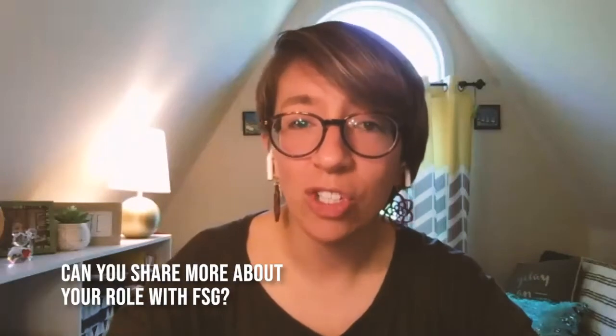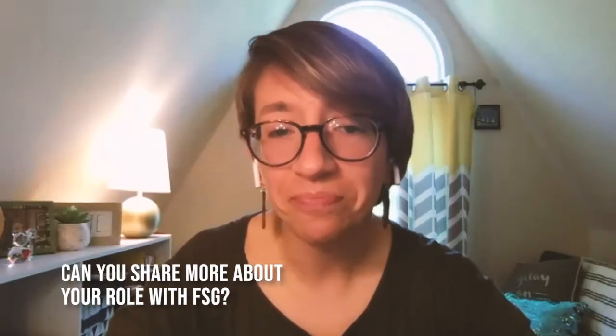So first, can you share a little bit more about your position at FSG and what your role is there? Sure. At Facility Solutions Group, I'm a national account executive. I deal with large C&I projects and multi-site national accounts across the nation.